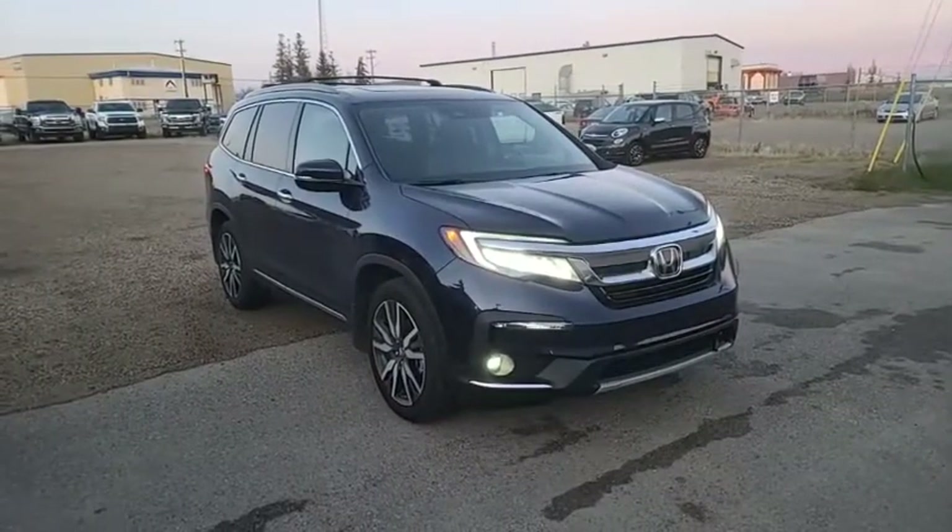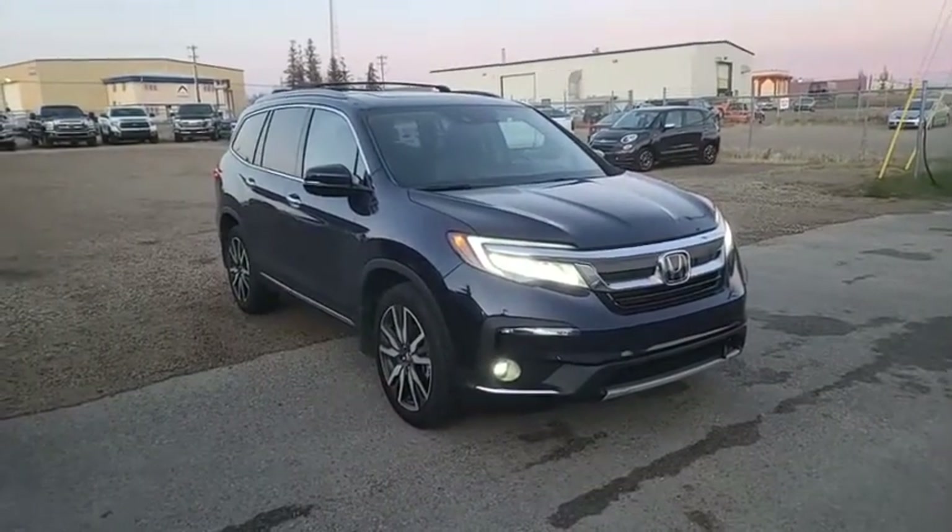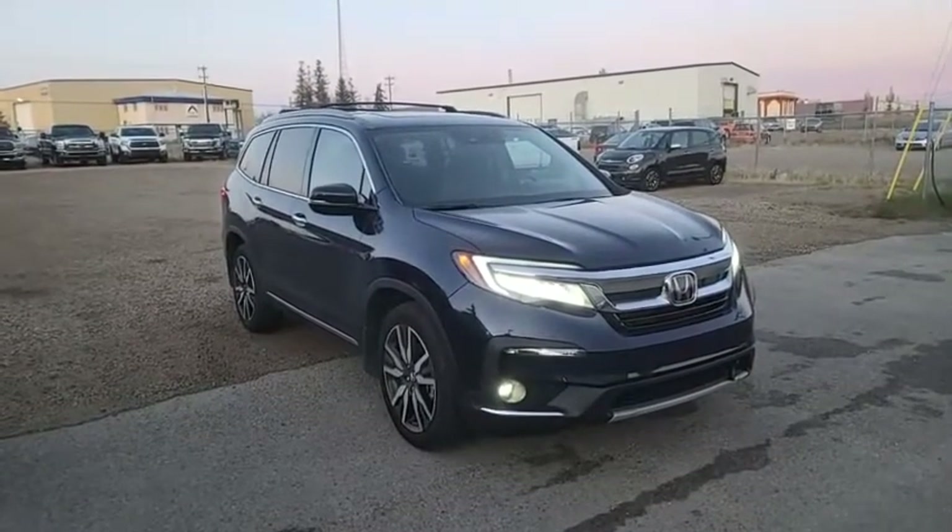Hey guys, what's up? So real quick Facebook live video for tonight. This one is for my client, si Ate Mirna ng Alberta.